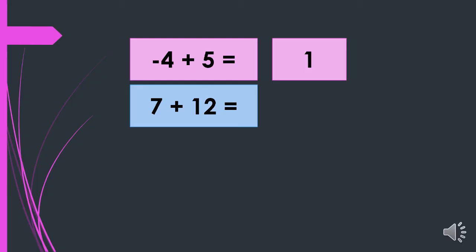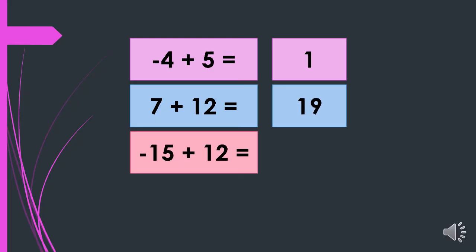Next, 7 plus 12 — they both have positive signs, so we will just add. 7 plus 12 is equal to 19. Negative 15 plus 12: they have different signs, so we will subtract. 15 minus 12 equals 3, and since 15 is the bigger number and it is negative, our final answer is negative 3.